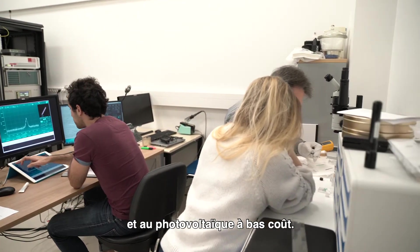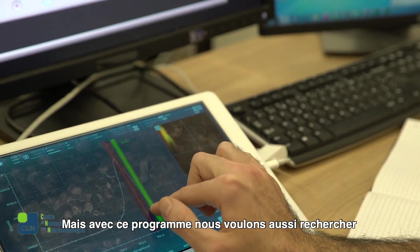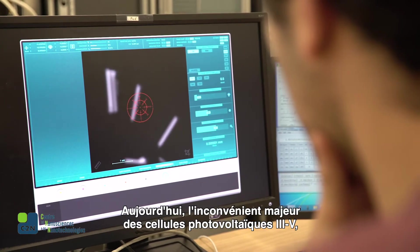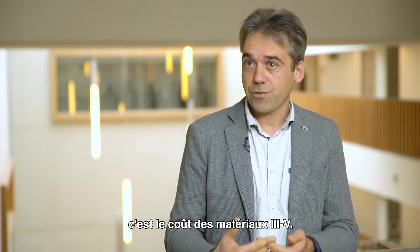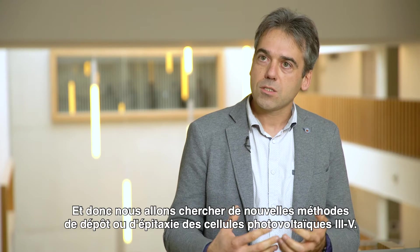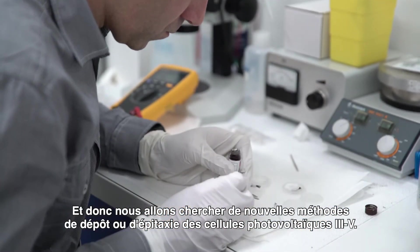The first output of our research is to demonstrate new concepts useful for other technologies and low-cost photovoltaics. We also want to investigate new ways to fabricate III-V solar cells, including new methods for the deposition or epitaxy of III-V solar cells.